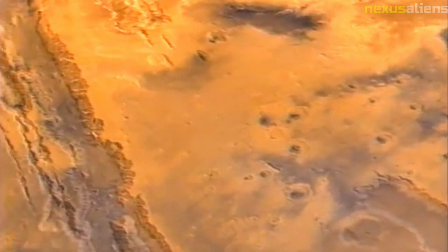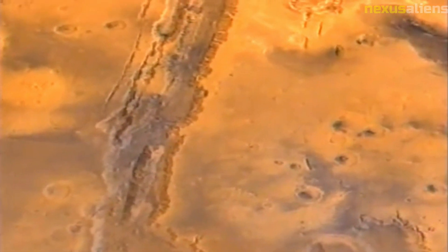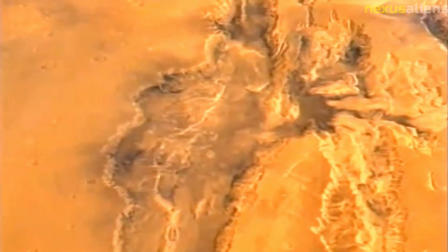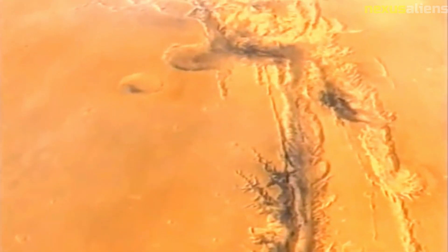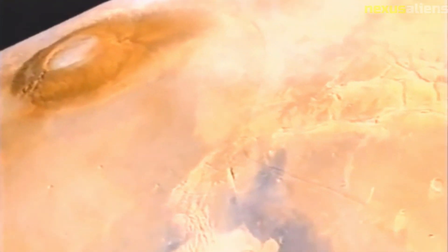One of the challenges of exploring Mercury is its extreme temperature fluctuations. Because the planet is so close to the Sun, its surface can reach temperatures of more than 400 degrees Celsius during the day, while at night it can drop to minus 170 degrees Celsius. To survive these extreme conditions, the Mariner 10 spacecraft was equipped with a sophisticated thermal control system, which helped to regulate its temperature and protect its sensitive instruments.